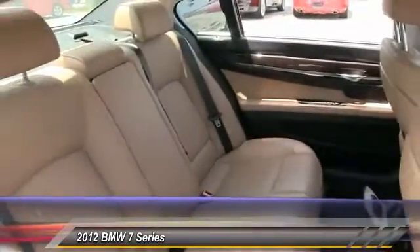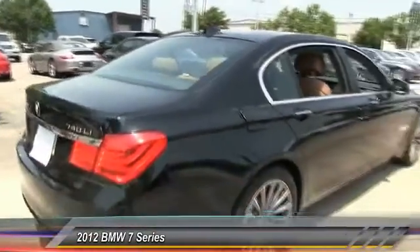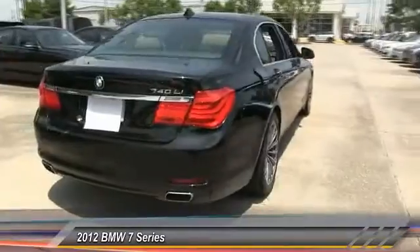Power passenger seat, steering wheel audio controls, driver airbag, power steering, adjustable steering wheel, auto dimming rear view mirror, and PPO. Come see the car for yourself.